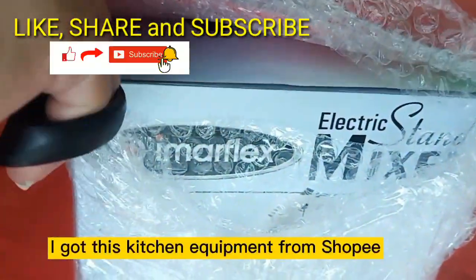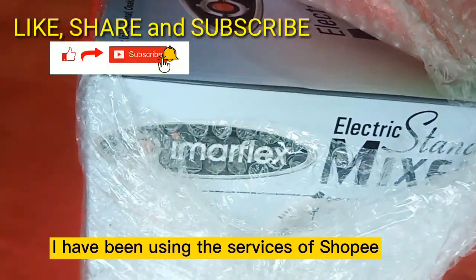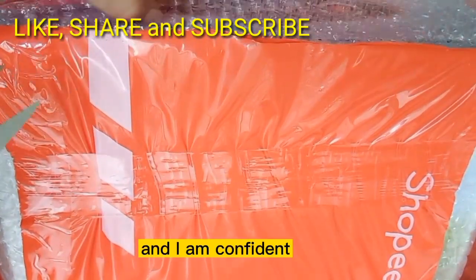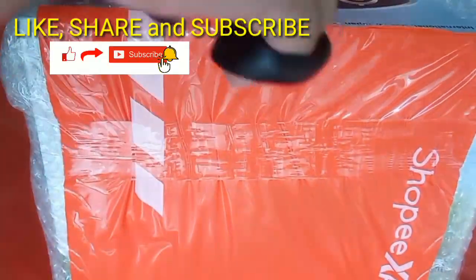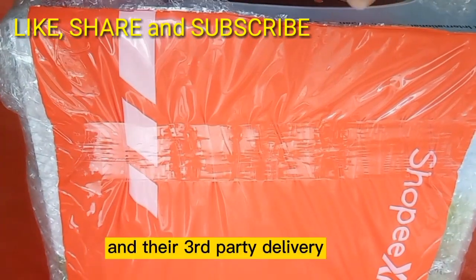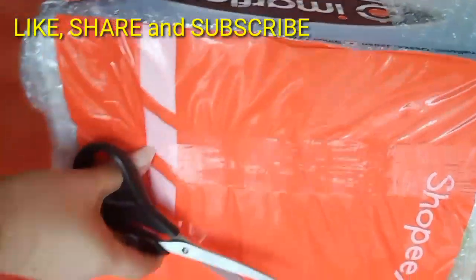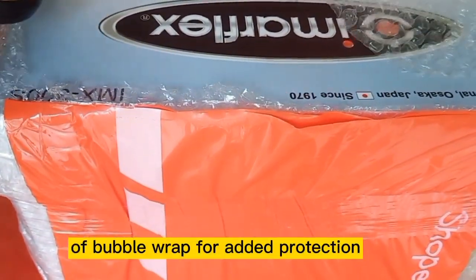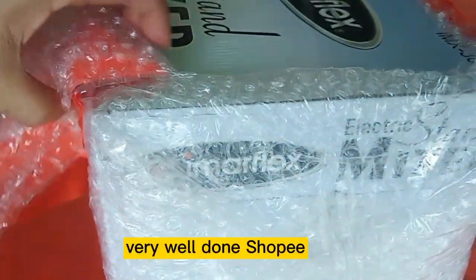Since we have to stay inside and safe in our homes, I got this kitchen equipment from Shopee. I have been using the services of Shopee for some time now, and I am confident that their products are quality screened and their third-party delivery does their job well. You see this bubble wrap? It looks like two sheets of bubble wrap for added protection. Very well done, Shopee!